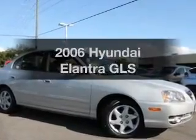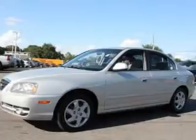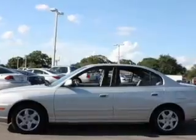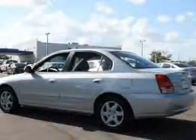Imagine yourself in this 2006 Hyundai Elantra. If you're looking for an automobile with great attributes, look no further. With an efficient four-cylinder engine, the powertrain includes front-wheel drive connected to a manual transmission that'll keep you in touch with your vehicle.